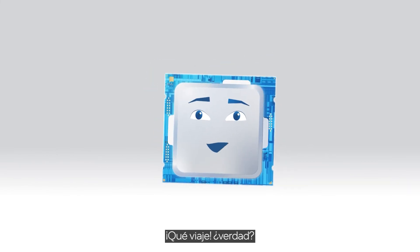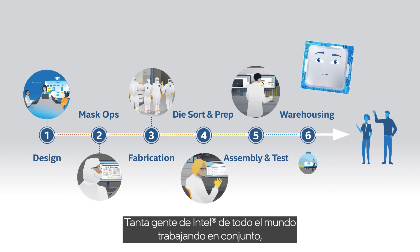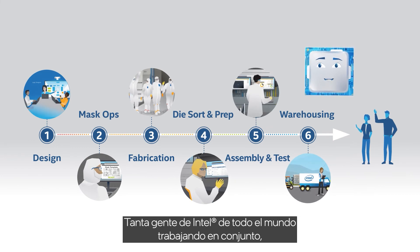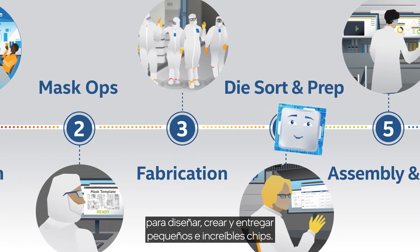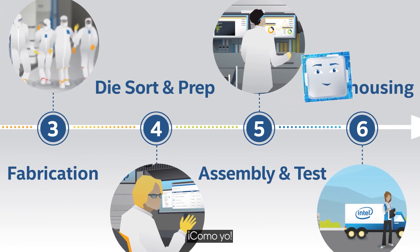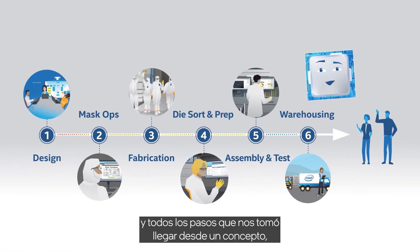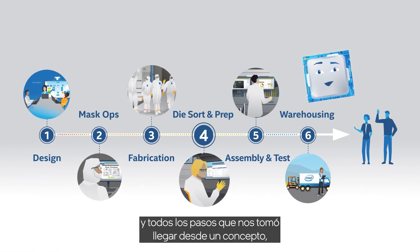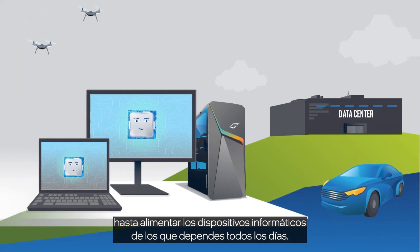Phew, what a journey, right? So many Intel people from around the globe working together to design, create, and deliver tiny, amazing chips like me. So every once in a while, give a thought to old Chip here and all of the steps it took to get from concept to powering the computing devices you depend on every day.